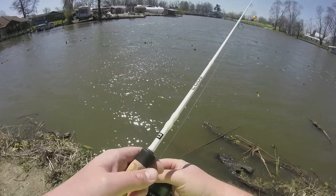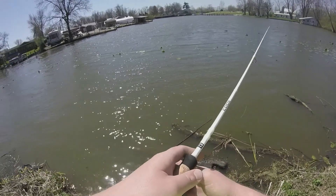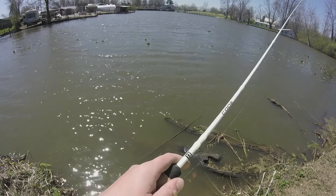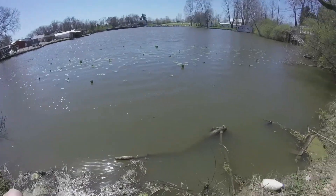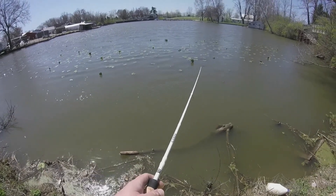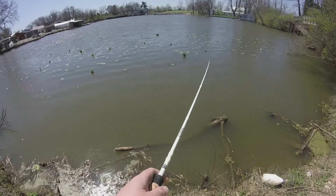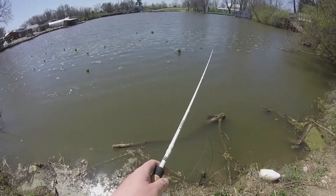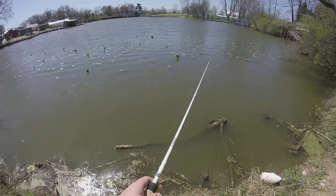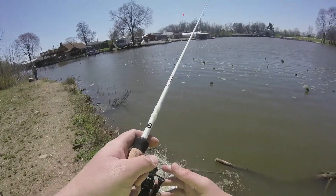That wind is picking up. Hopefully we can come back here in the boat next week.